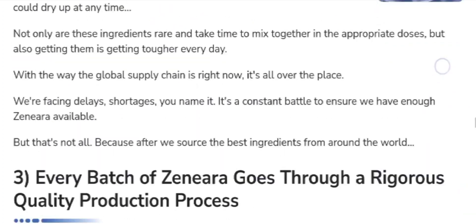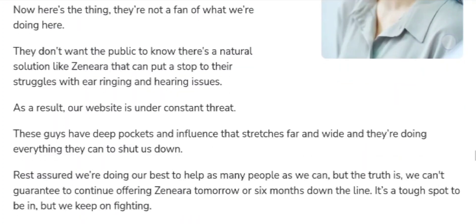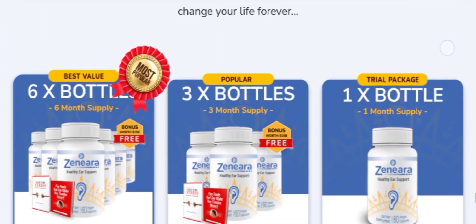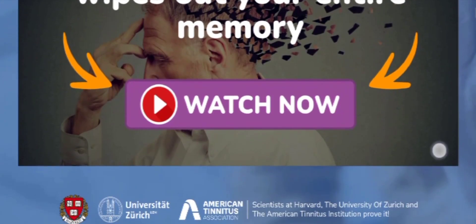Now talking about the ingredients used in the Xenera supplement — the ingredients are 100% natural. So you don't need to worry about side effects because it doesn't contain any. Since it is a natural product, it delivers the best results as promised.